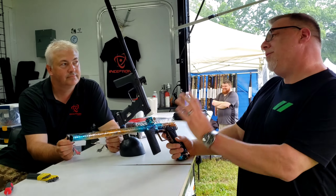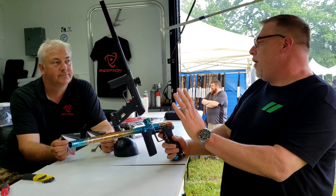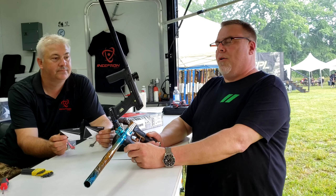Hey guys, we're here at ICPL in Chesapeake City, Maryland for the classic tournament — 5-man today, 10-man tomorrow. It's a beautiful day for paintball if you like pouring rain, but I think it's going to get better.